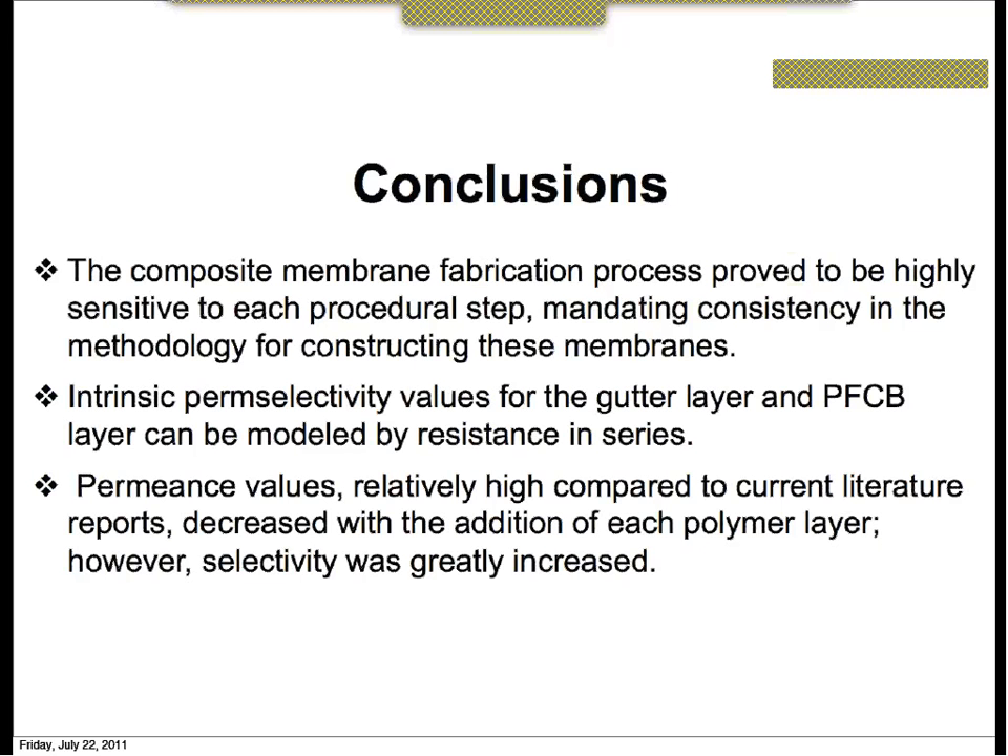In conclusion, we have learned that the fabrication process — each procedural step — must be very consistent. If not, we see wide fluctuations in performance testing, as shown by the high standard deviation. Additionally, the intrinsic perm-selectivity values for both the gutter layer and the CO2-selective PFCB layer can be modeled by the resistance-in-series equations. Our permeance values, which are relatively high compared to current literature, decrease with the addition of each polymer layer, but these values are still much higher than most current literature, and we also see a very good selectivity.